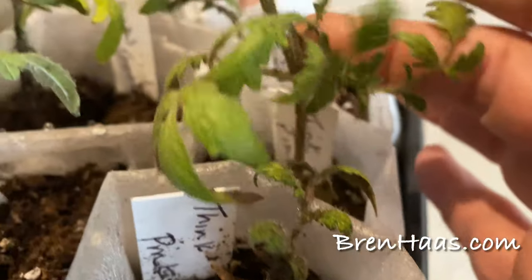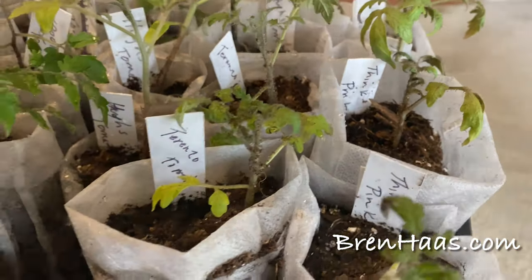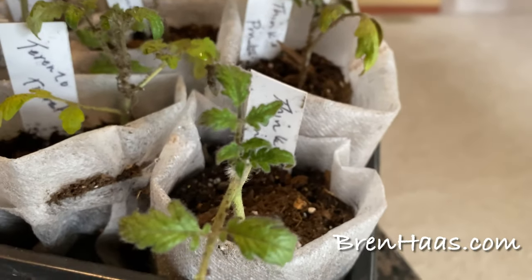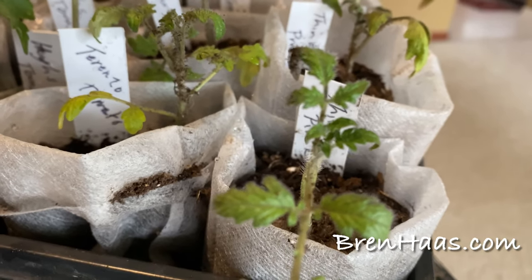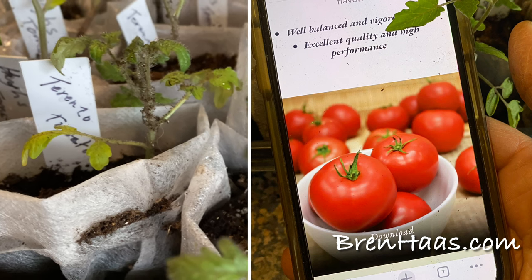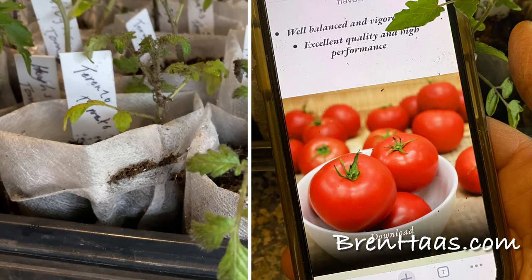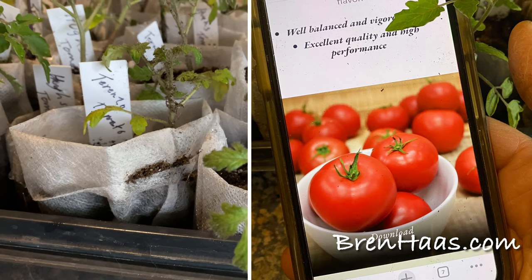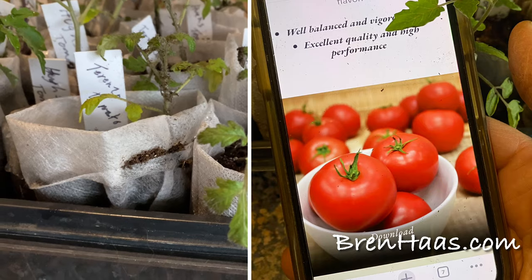I went crazy and planted way too many of the next seeds — the Think Pink. I just liked the name! Think Pink is a Syngenta vegetable hybrid tomato. It's a round pink tomato with beautiful color and an outstanding smooth taste, well balanced between acidity and brix. It has very high yield potential, excellent quality, and a high pack-out percentage. The fruit has good shelf life and firmness without sacrificing delicious flavor.